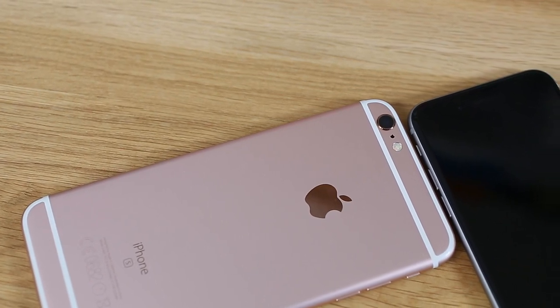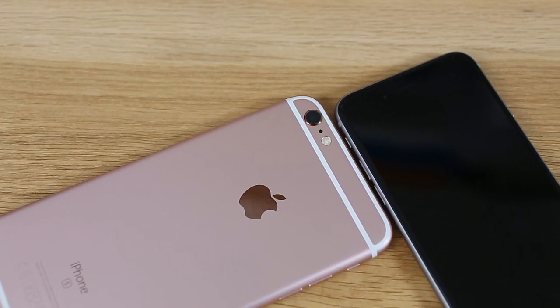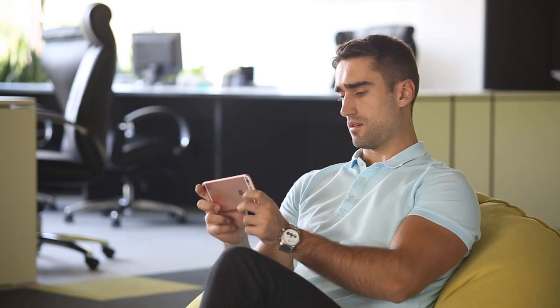When we saw that the new crop of iPhones was brought thicker and heavier, we didn't expect the batteries to be smaller — sadly, they are. Luckily, battery performance hasn't degraded. The new iPhone 6s and 6s Plus both outperformed their predecessors in our proprietary endurance rating, with the 6s Plus reaching a superb 85-hour rating.